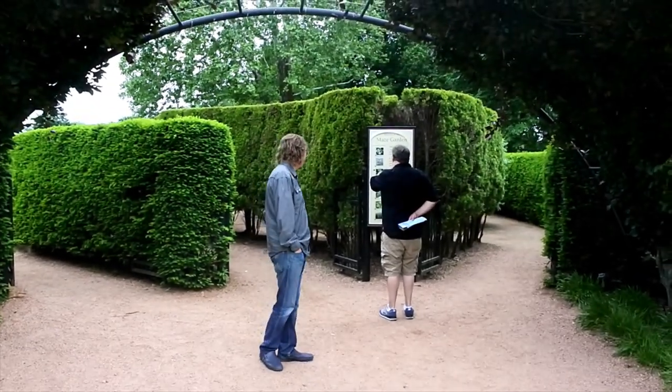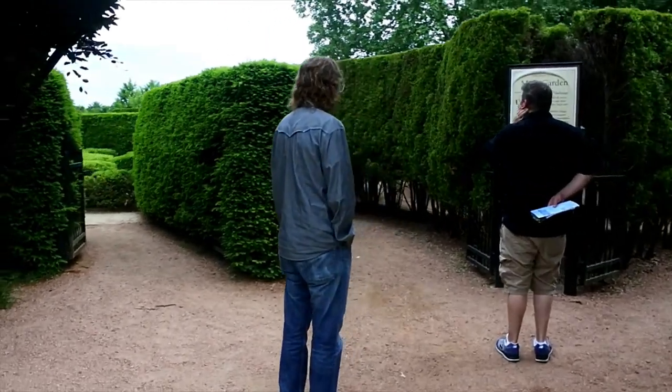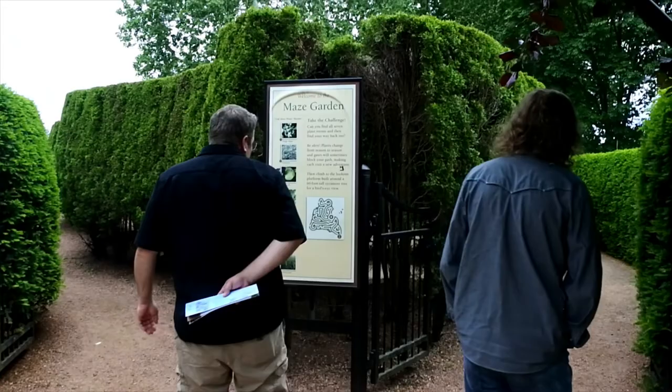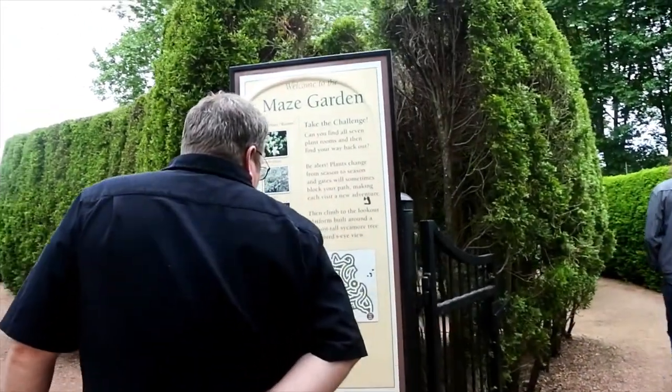All right, we're at the maize garden. Drew, which way are you going? I'll go to the left, you guys go to the right. And now it says, take the challenge — can you find all seven plant rooms and then find your way out?